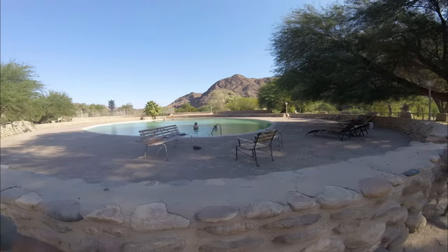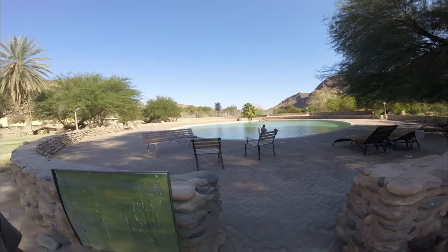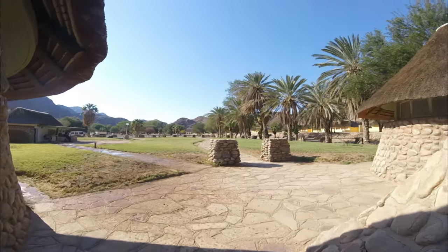You can see a beautiful swimming pool, nice and clean. You can relax here in the pool, soaking up the spring water. You can see it's a beautiful resort here — beautiful rooms, beautiful restaurant. You can come and enjoy all the fresh spring water. It's very beautiful, nestled here in between the mountains.